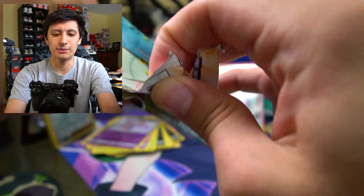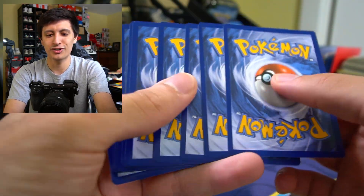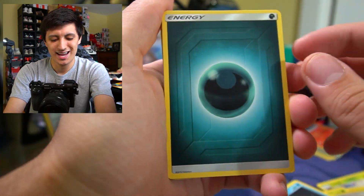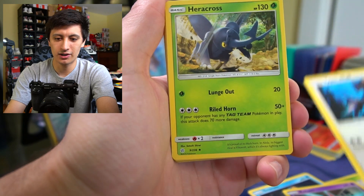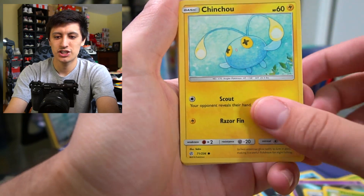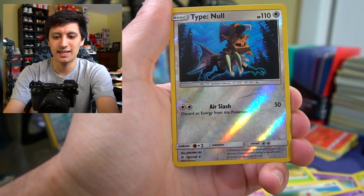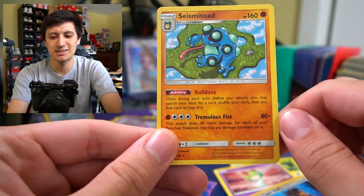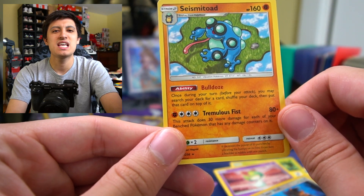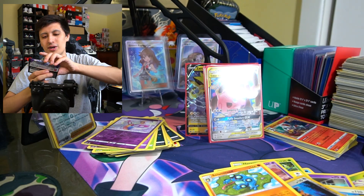Last pack of Cosmic Eclipse — to the front — darkness energy, Rotom, Type Null, Heracross, Chinchou, Azurill, Rufflet, Oddish, Ralts, a Type Null reverse hollow, and a Seismitoad. Two packs left for today's video.